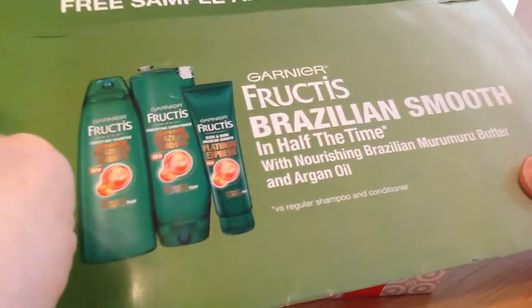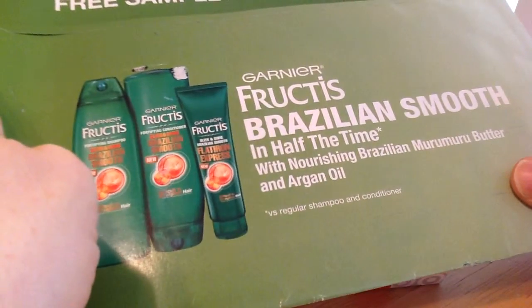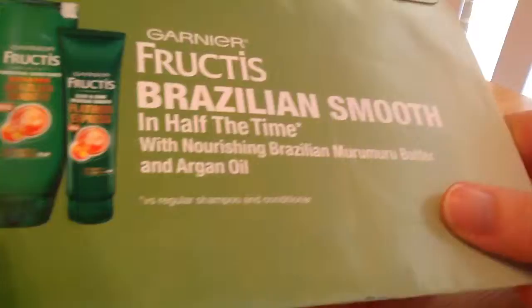The first thing I got looks like some Garnier Fructis Brazilian Smooth products. I don't remember where I got this — probably Free Fly. I have a feeling it was who told me about this.